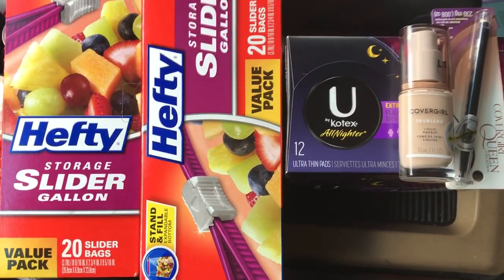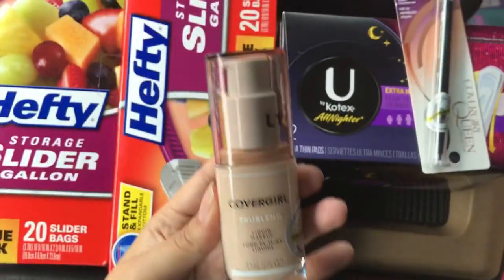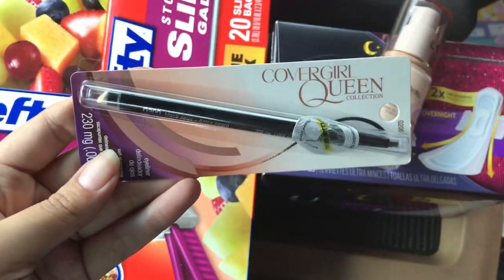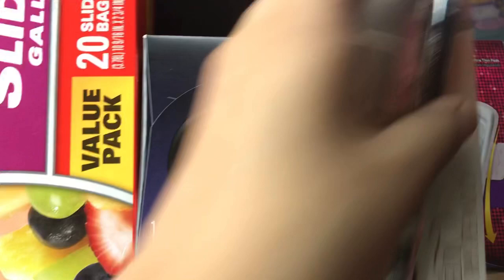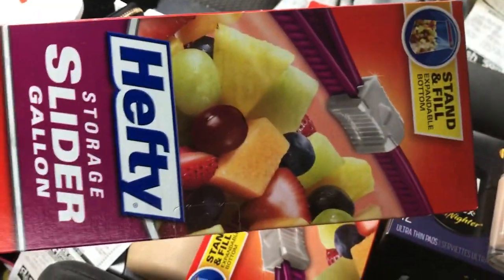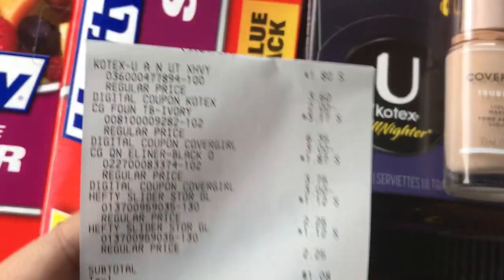For my second transaction, I picked up just five items: another CoverGirl foundation, a CoverGirl eyeliner, the U by Kotex, and two of the Hefty storage bags. This transaction was awesome as well.